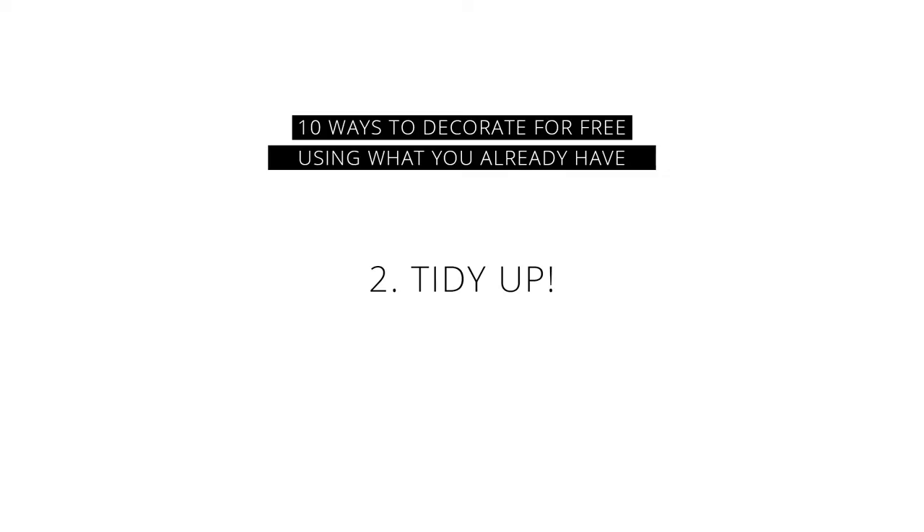The second way to decorate for free using what you already have is actually to tidy up. Also not technically decorating, but no matter how beautiful your decor is, if things are messy and all over willy-nilly, you are not going to love or be able to pay any attention to how beautiful the decor is. Fluff the pillows, fold the blankets, whatever it is that you need to do to tidy up your space.